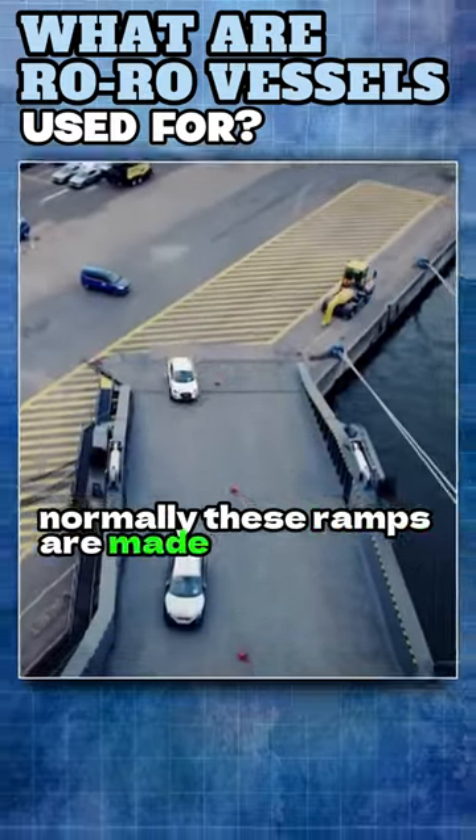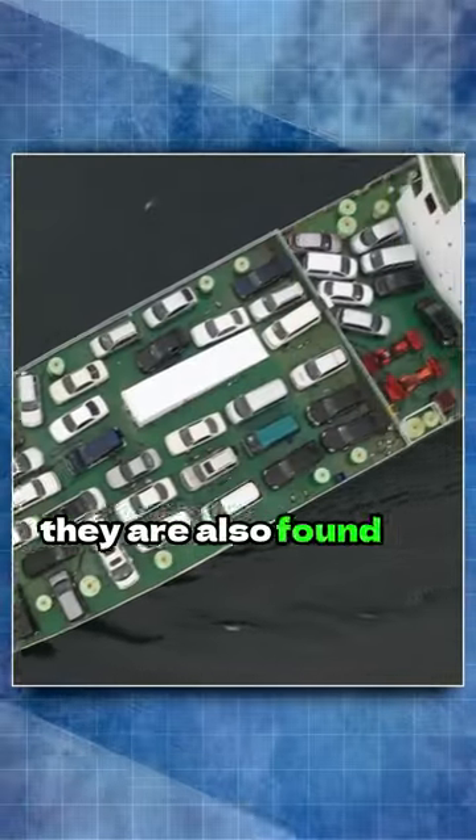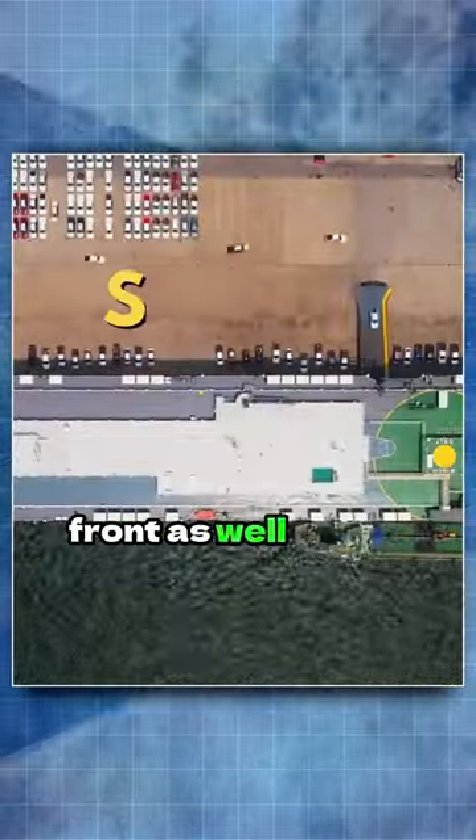Normally these ramps are made towards the stern, the back side of the ship. In some ships, they are also found on the bow side, front, as well as the sides.